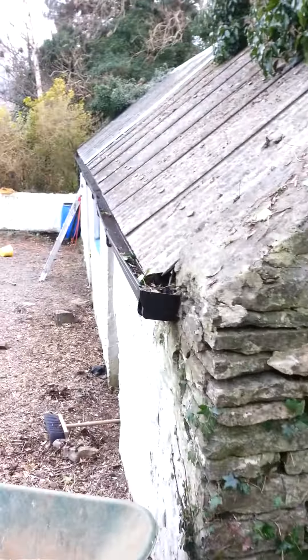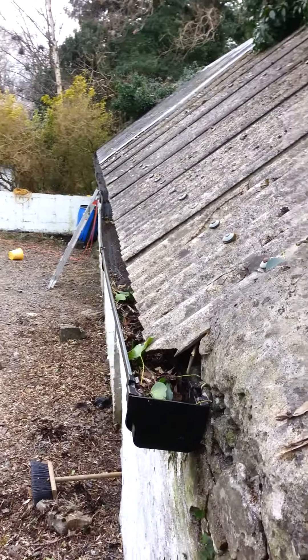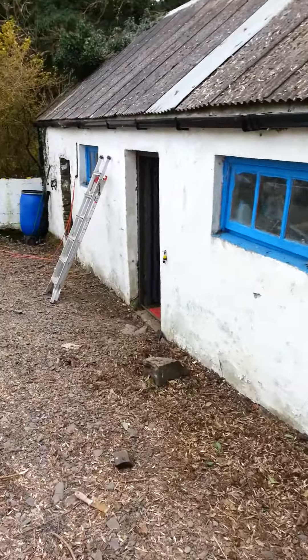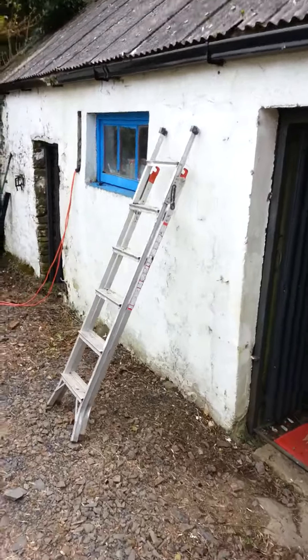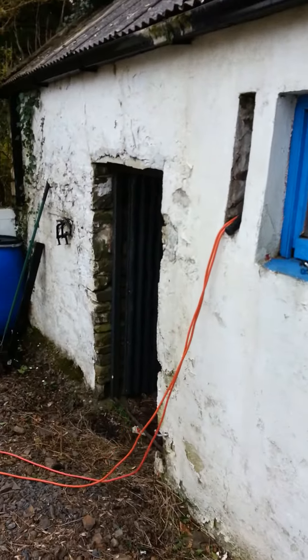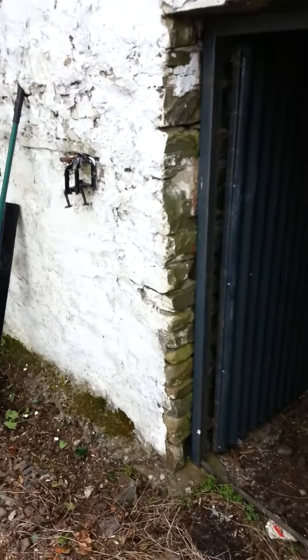We've cleaned out the gutters on the cow shed today and done quite a lot of bramble digging down the garden. Days just fly by — they really do. I don't know where the time goes.